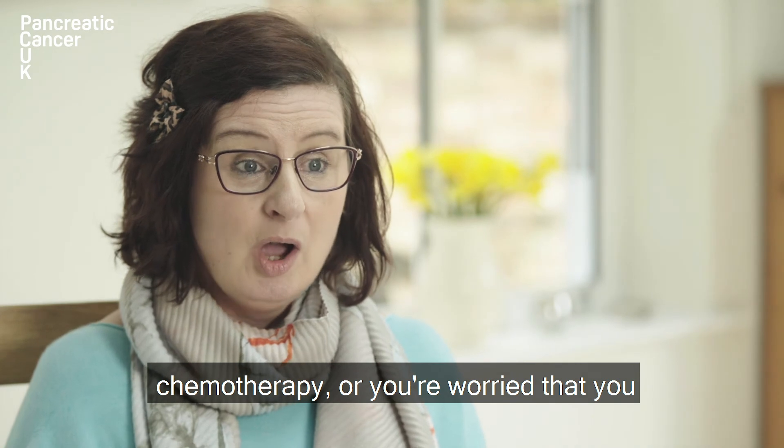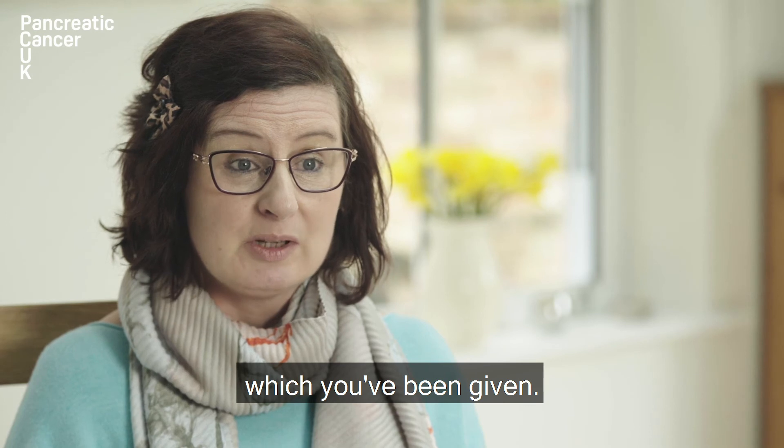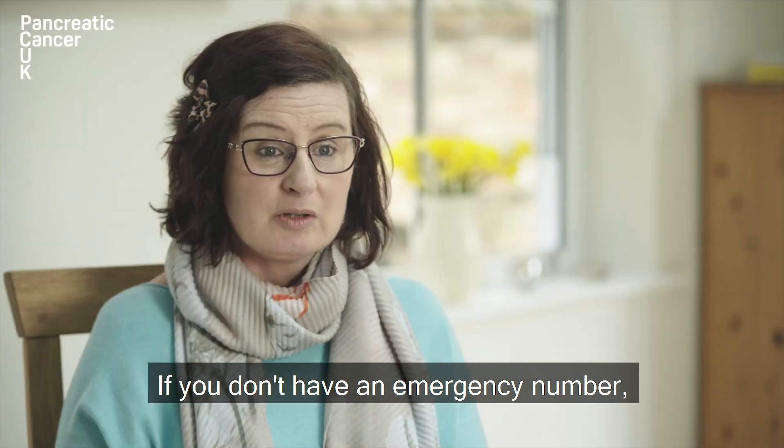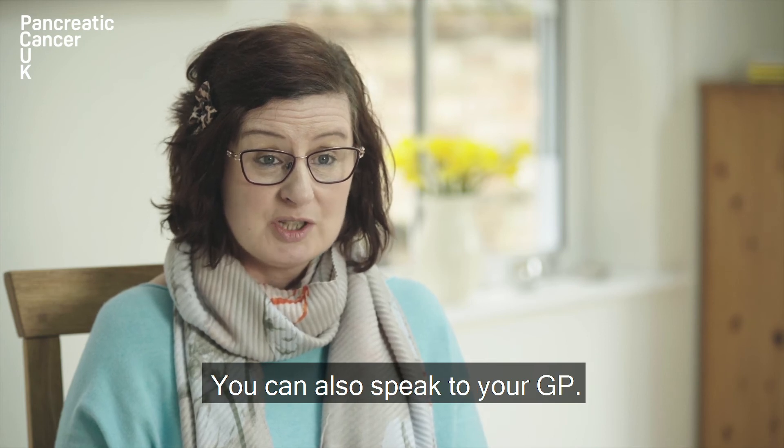If you're worried about any of the side effects of chemotherapy, or you're worried that you might have an infection, call the emergency number which you've been given. If you don't have an emergency number, you can call the chemotherapy unit. You can also speak to your GP.